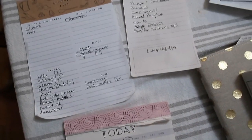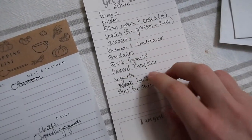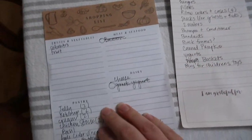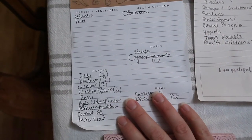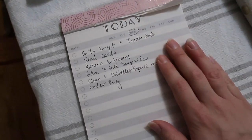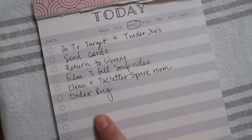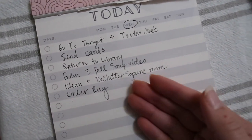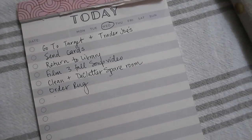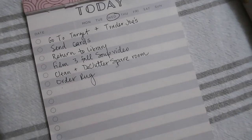I just finished writing down my list. This is the stuff I need to get at Target — most of it is for when guests come, and then I have a return to do as well. This is my list for Trader Joe's, mostly for a video I'm filming this afternoon. And these are the things I need to do today. Target and Trader Joe's are at the top of the list. I've tried to keep it pretty realistic — I have a lot more things I could throw on this list, but I want to feel accomplished by the end of the day and not overwhelmed.